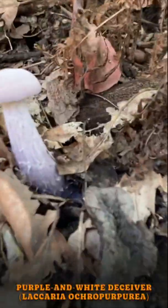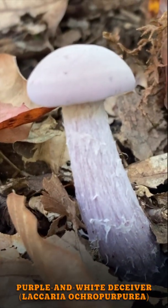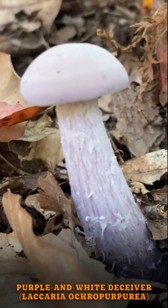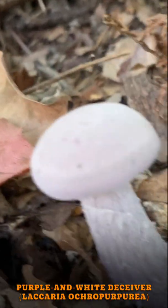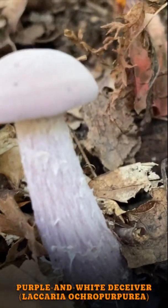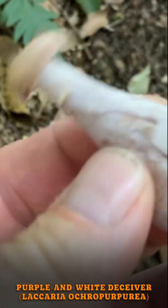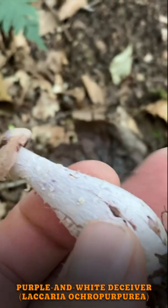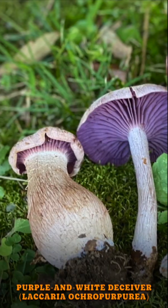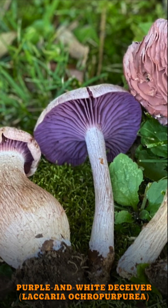Here we have some purple and white deceiver mushrooms. Deceiver mushrooms, or mushrooms in the genus Laccaria, are called deceivers not because they are highly toxic but because they change shape and color quite a bit over their progression. These are no different — they'll start off as a pale lilac color and have these big bulging bases. They look kind of like a bowling pin when they first come out, but then they will lighten in color and the cap will unfold, looking like a normal cap and stem.